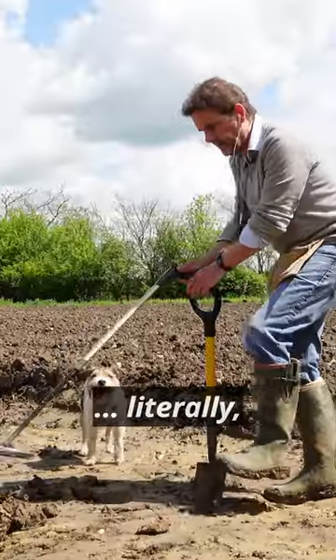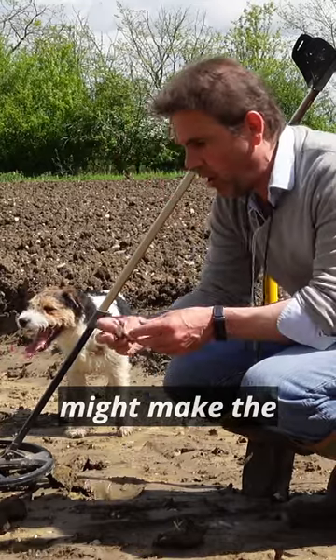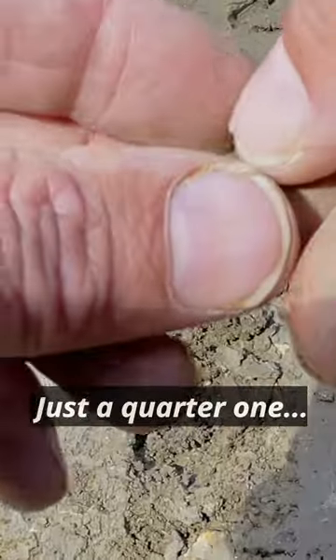The second signal that we've dug might make the whole thing completely worthwhile, because it's another gold state just in here — just a quarter one.